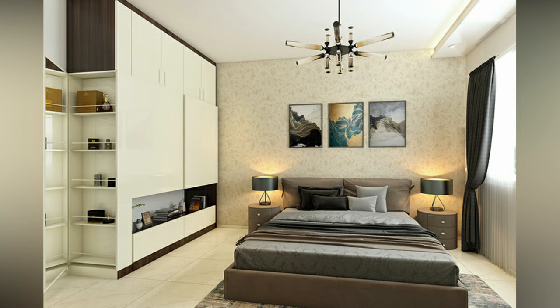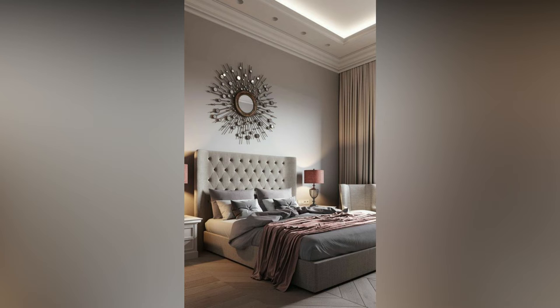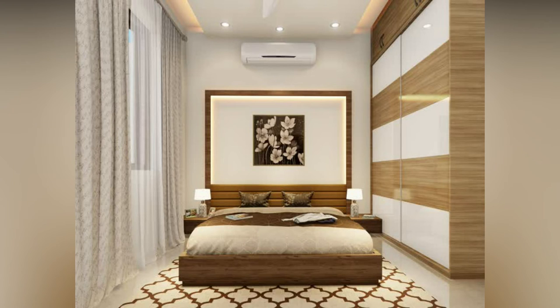Some things you should know before buying a new bed: Size. Firstly, make sure the bed you choose fits well in the room. It must be large enough to accommodate you and at the same time should not occupy the entire space. Depending on the size of the room and the number of persons, you can choose from a single bed, queen size double bed and king size double bed.